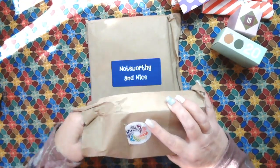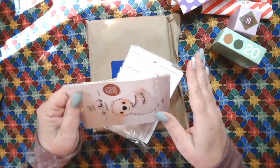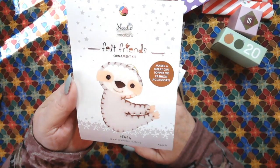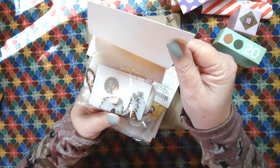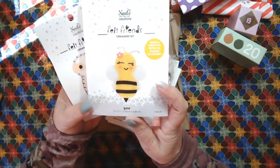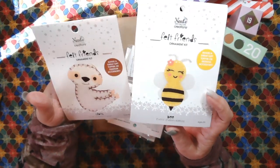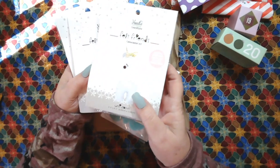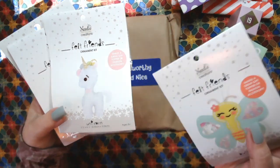I only have a few more days left. This time is going by so fast. Oh my goodness, they're little felt kits! How did they know I love sloths? It's a felt ornament kit with everything you need to create this adorable little sloth. And then we have a bee. Have any of you ever done this felting before? I never have because I always thought it looked too hard, but I'm willing to give it a try. We've got four of them - unicorn and a butterfly.